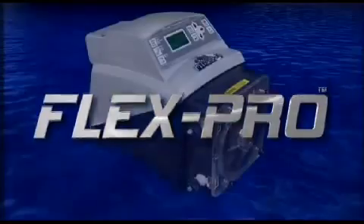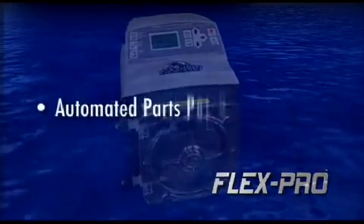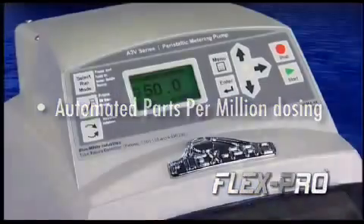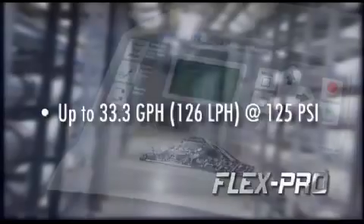Flex Pro, our professional series industrial-grade peristaltic metering pump, is designed for delivering precise amounts of chemicals. Flex Pro's automated dosing system adapts to changes in the environment, ensuring the correct dose is delivered every time. And Flex Pro has an impressive max feed rate of 33.3 gallons per hour at 125 PSI.